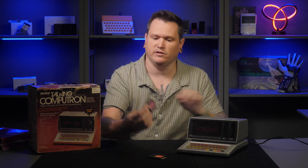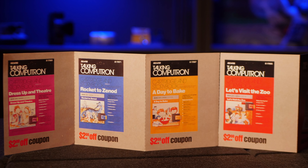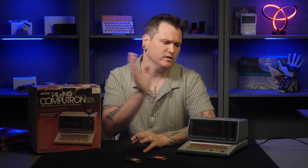To test that theory, the dress-up and theater cartridge was cracked open. The only thing in the plastic enclosure is an incredibly simple PCB with just two components: a capacitor and a chip-on-board hidden in black epoxy — almost certainly a very low-capacity ROM chip. The alternative would have been storing the entire dictionary in the Talking Computron's built-in ROM with cartridges acting as access keys, but that would have increased cost and limited potential for future stories. Only four cartridges are known to exist: Dress Up in Theater, Let's Visit the Zoo, A Day to Bake, and Rocket to Xenod.